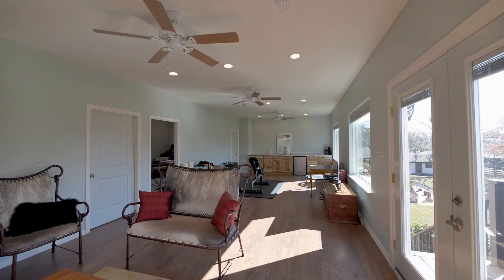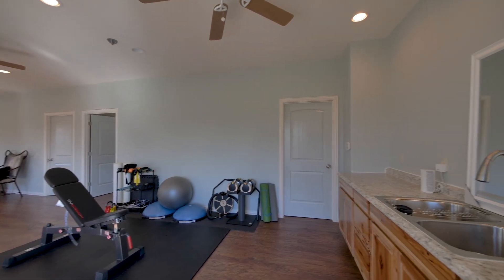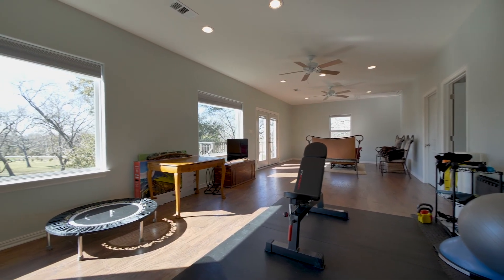Above the huge garage you discover a superb self-contained flex space, perfect as a private 2-bedroom apartment, offices, or fitness studio.